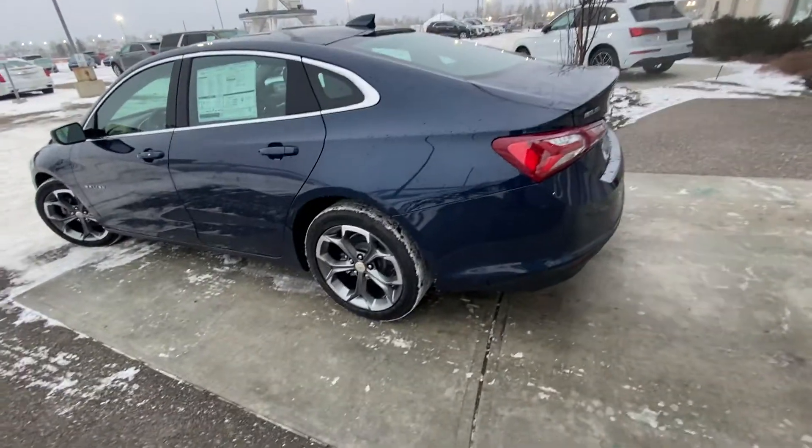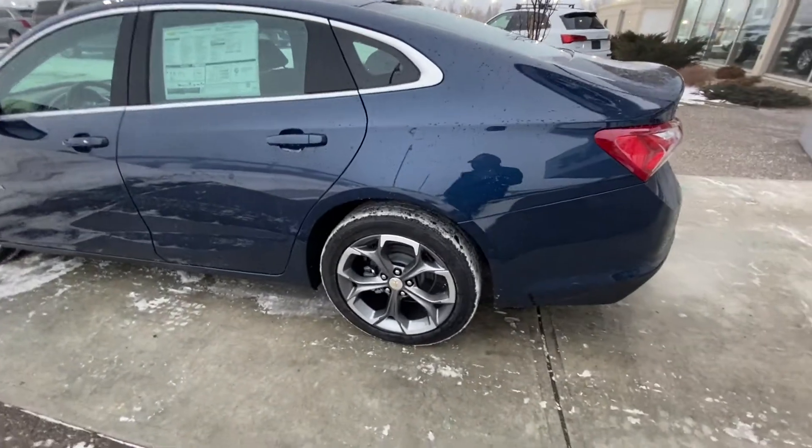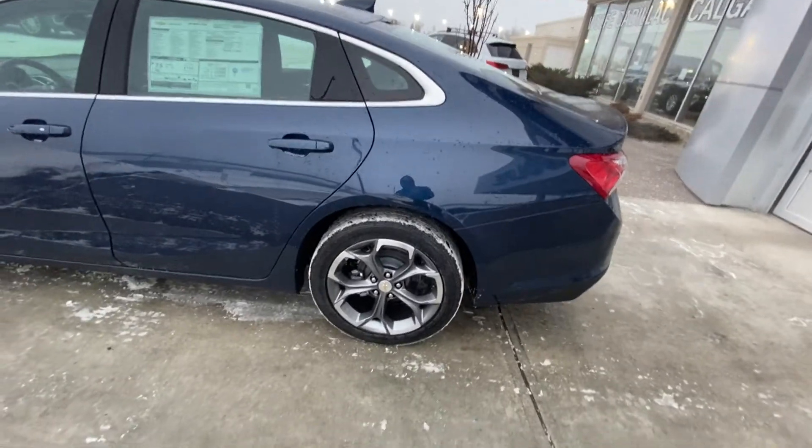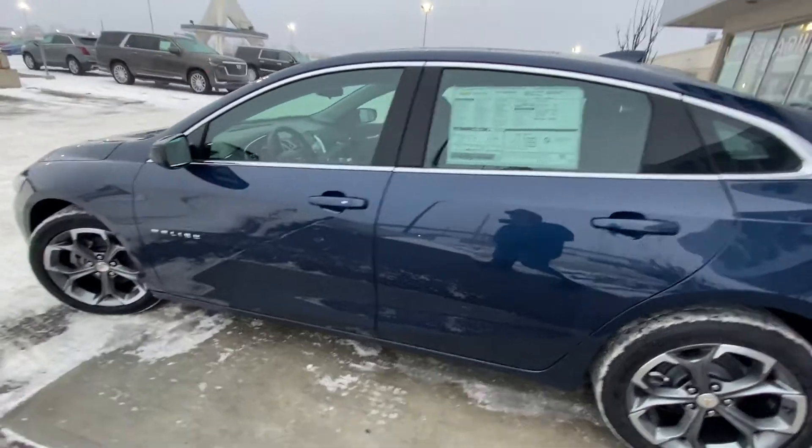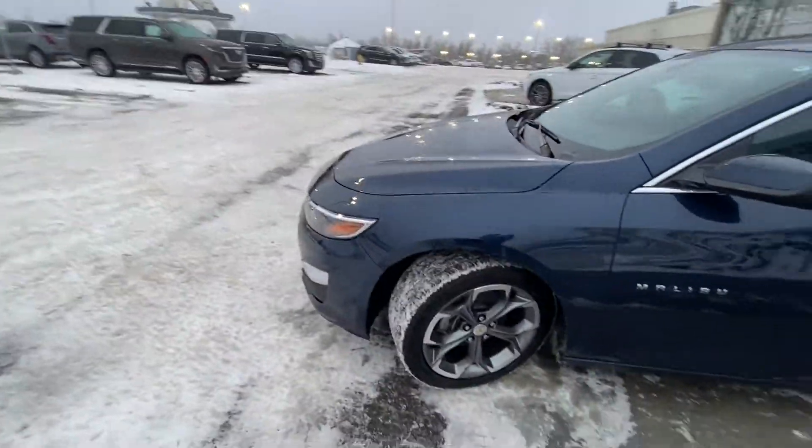Taking a quick look at the exterior of the Malibu, we have the 17-inch wheel and tire package with beautiful alloy wheels and Continental all-season tires. We also have color-matched door handles with keyless entry and color-matched mirror caps.